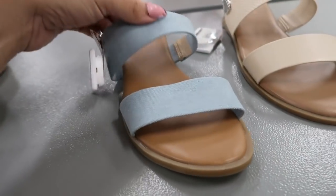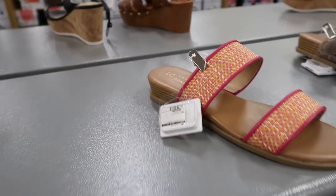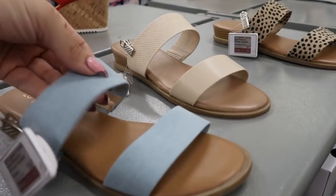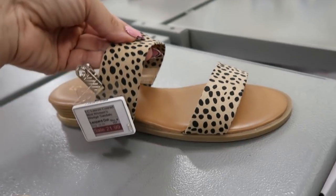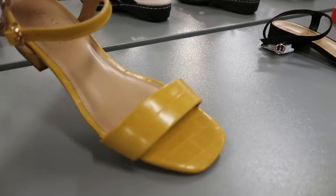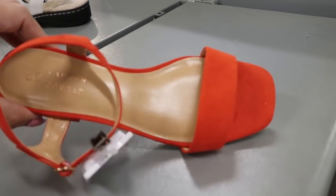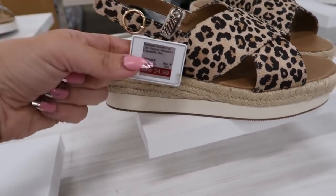All of these Lauren Conrad flat sandals are $21.99. They have the basic black — I don't think we've seen this before — the pink with orange, it's so cute, snakeskin, denim, a nude color, and a leopard spot. These from Lauren Conrad are on sale for $19.99 — they have a mustard alligator, black faux suede, and an orangey red.